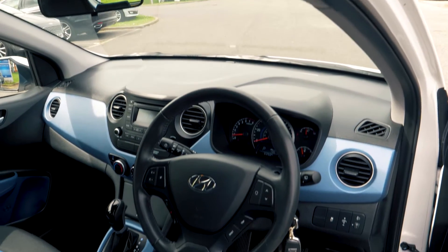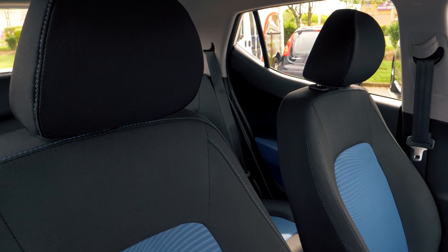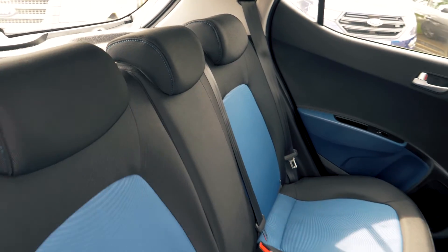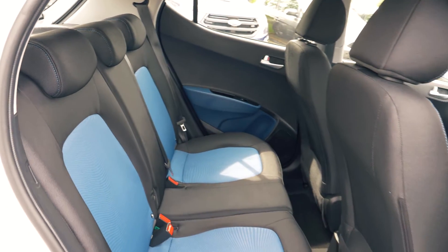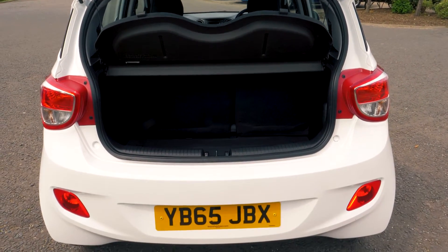This vehicle has a very comfortable and cosy feeling interior and looks great with its blue highlights on the trim. There is a nice amount of boot space available, enough for most people's needs.